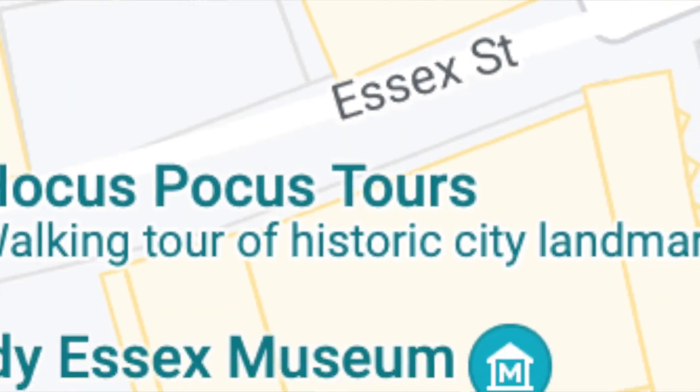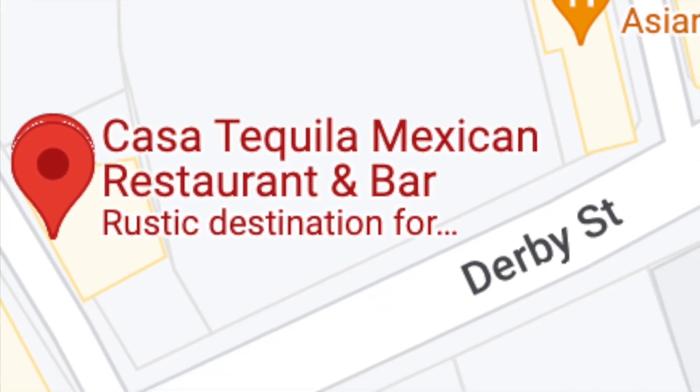Casa Tequila is located on Derby Street at 300 Derby Street, which is really not far from that main Essex Street. Salem is primarily just two streets — Essex Street and Derby Street — you don't really have to go much outside of that unless you want to go to Proctor's Ledge or see some other things by the wharf.